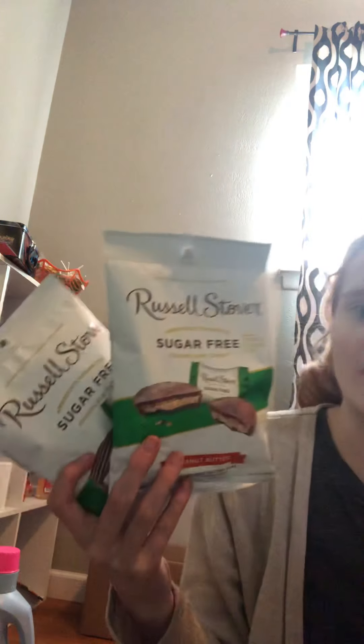I got these Russell Stover sugar-free candy — these are good to try. And then the peanut butter — these are a dollar fifty a piece and we have a dollar off insert coupon, so a dollar a piece.